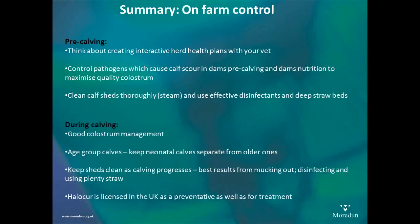For calving season and ongoing control management — absolutely key. If you can, age-group calves, ideally within two weeks of each other. We've had a lot of success with this. It is a fair bit of work, but if a farm is really bad with cryptosporidiosis, it is well worth thinking about. Keep sheds clean as calving progresses — the best results come from doing all three: mucking out, then disinfecting, then using plenty of clean straw. Even if you can only use clean straw, that's better than nothing. If you can move calves and do all three, that really keeps the levels of infection down and helps the later-born calves.